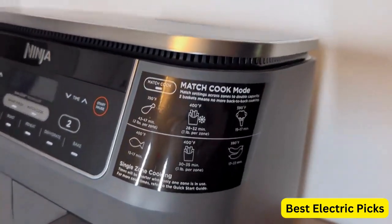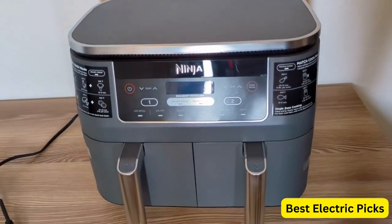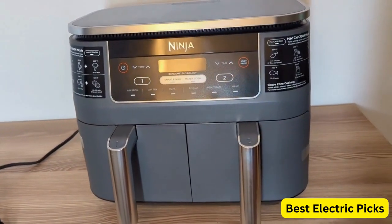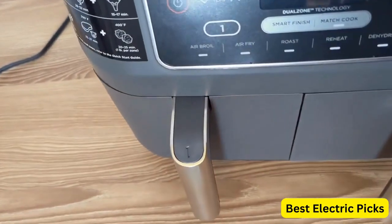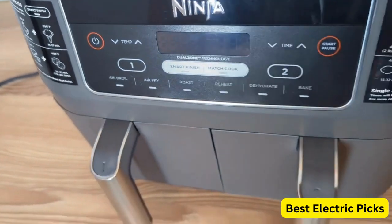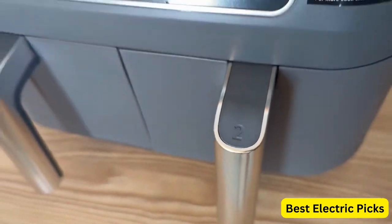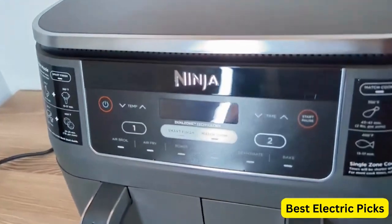Whether you want to roast, broil, dehydrate, or air fry, this air fryer has got you covered. The Match Cook feature enables you to sync both baskets to cook the same recipe simultaneously, ensuring consistent and evenly cooked meals. The Smart Finish feature ensures that your food is perfectly cooked by automatically adjusting the cooking time and temperature as needed.